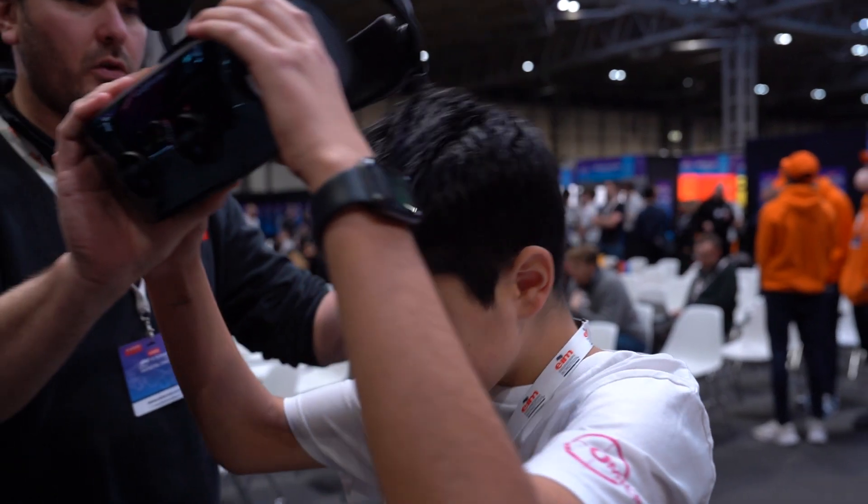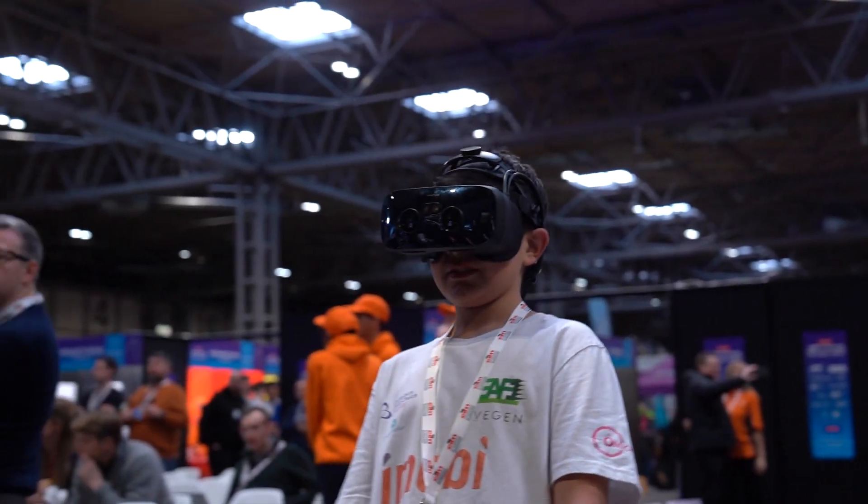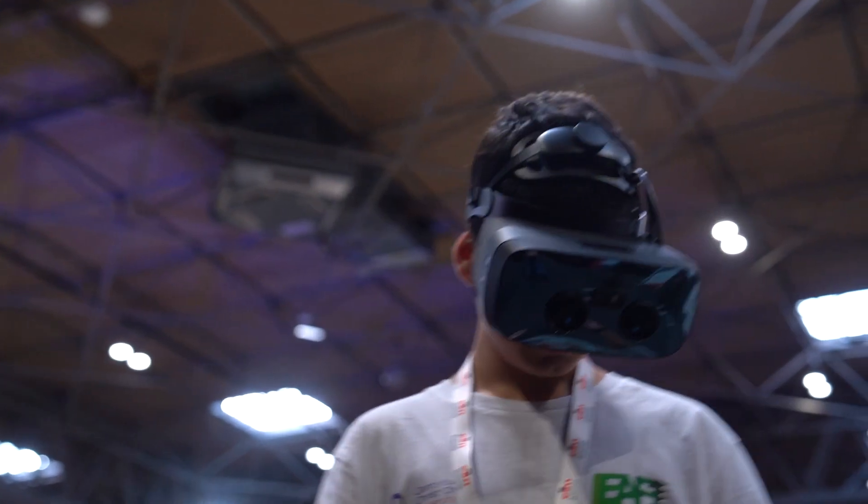Lenovo also offer virtual reality headsets and glasses, which are amazing at bringing education to life and providing students with a truly immersive learning experience.